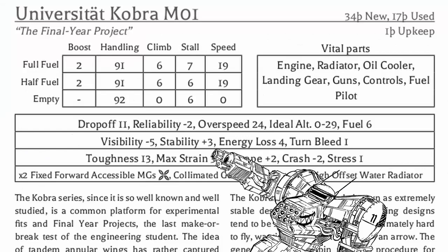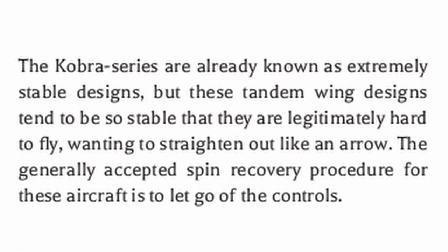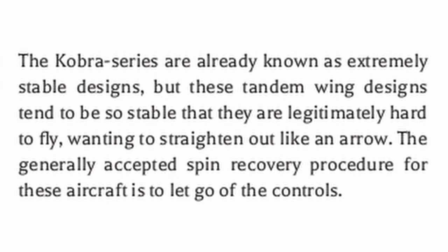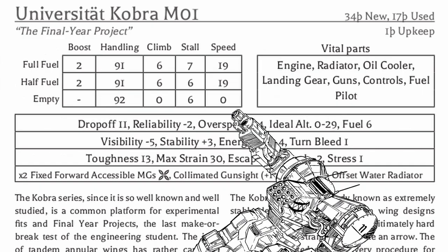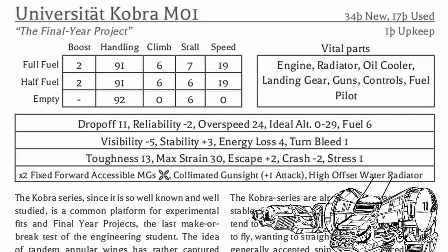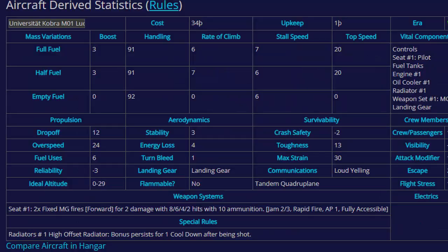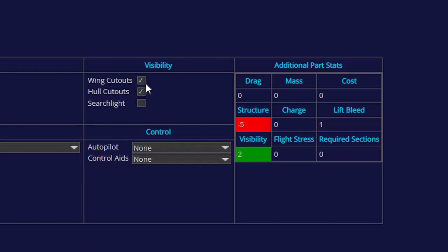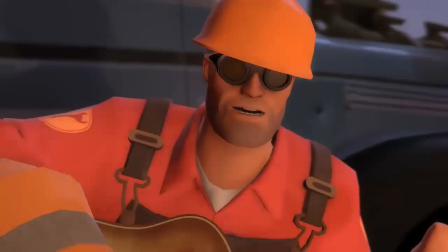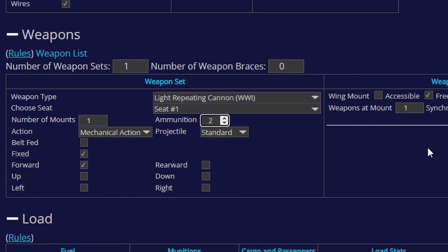To put it shortly, this thing is a Theler Cobra but somehow even more stable, and thus has probably one of the worst handling for scout planes ever. It's so stable that the standard procedure for spin recovery is just to let go of the controls. It's still very fast, more durable than a standard Cobra, still has two machine guns, and is decently priced. The only problem aside from sluggish handling is that you are effectively blind from all the wings. As for its variations: the Lucky variant has the Bertha F1466 Uber engine with 10 more horsepower, making it faster in exchange for lower reliability; the Hindsight variant cuts holes in the hull and wings so you can actually see something; and finally, Use More Gun replaces the machine guns with a single mechanical action light repeating cannon with extra ammo.